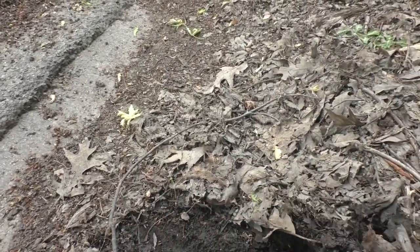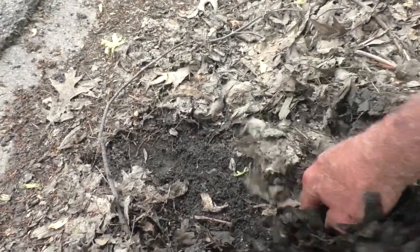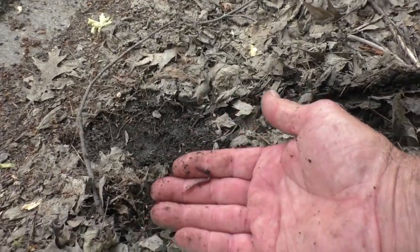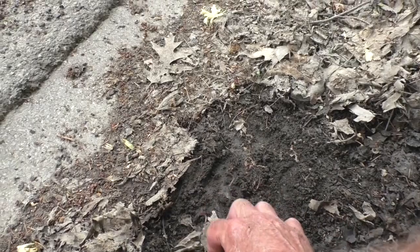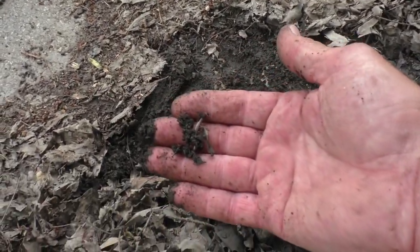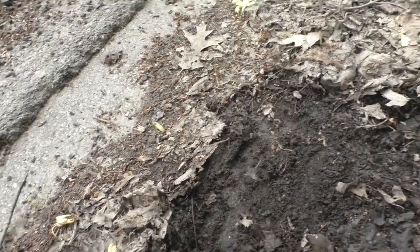I'll start pulling these leaves back and let's see what I find. Well it's a little bit moist. Oh I'm seeing some worms already. You see that one Russell? He's kind of small. I won't keep that worm. There's another very small one, I won't keep that one either. Too small. Let him go.